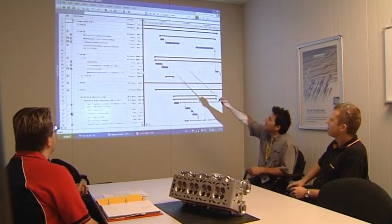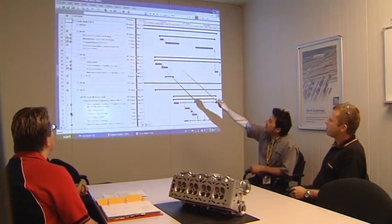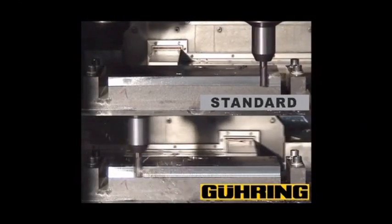These solutions are presented and discussed with customers in regular meetings. Experience shows that this leads to substantial cost savings.